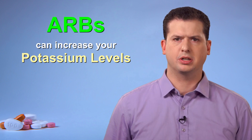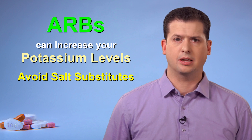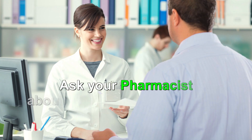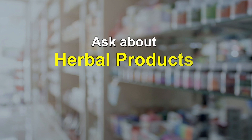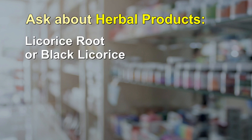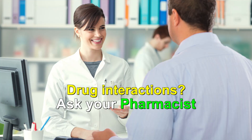Remember that ARBs can increase your potassium levels. Therefore, you should avoid salt substitutes for flavoring food as they often contain excessive potassium. If you are taking a potassium supplement, check with your care provider to see if it is still needed. Ask your community pharmacist before selecting cough, cold, and allergy medicines, as some of these products may contain ingredients that could increase your blood pressure. You should also ask about herbal products, as some may also increase blood pressure — these include licorice root or black licorice, ephedra, or ginseng. Your pharmacist can review your list of medications, alternative therapies, and natural health products for other interactions.